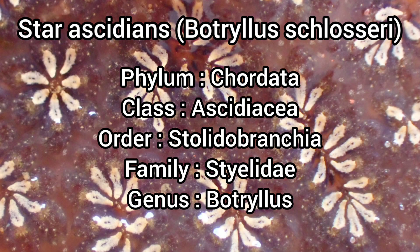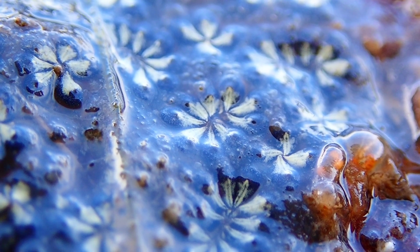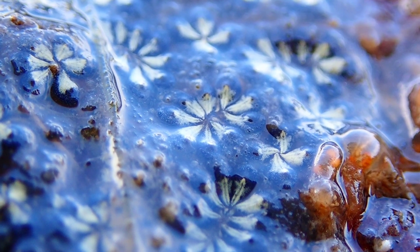Star Ascidians are beautiful colonies of sea squirts that can be found on UK shores. This species can be identified by its flat, gelatinous structure, known as a tunic, with a petal or star pattern covering the tunic.